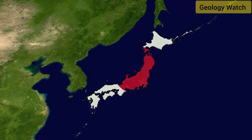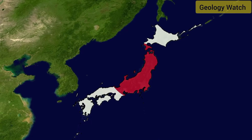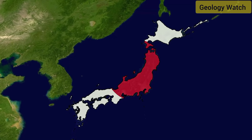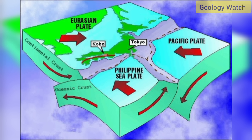Sakurajima's sudden uptick in energy points to a deeper process at work: shifts in the massive tectonic plates grinding far below Japan. The country sits directly above the meeting point of three major plates — the Pacific Plate, the Philippine Sea Plate, and the Eurasian Plate. These slabs do not merely touch; they collide with enough pressure to reshape coastlines and build mountain ranges.